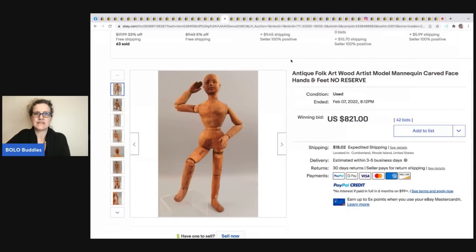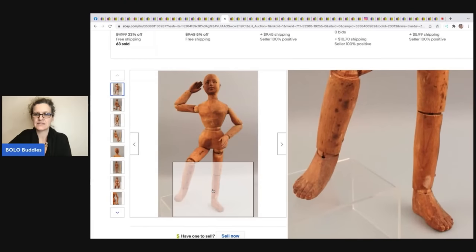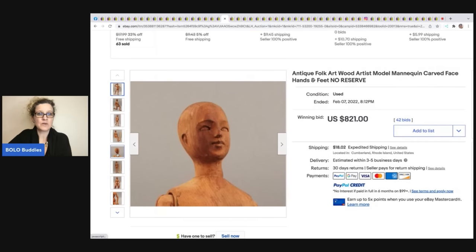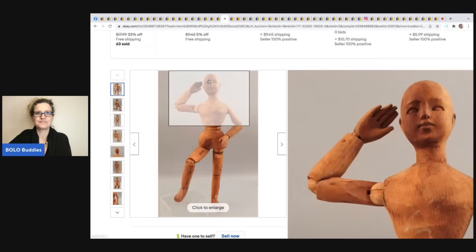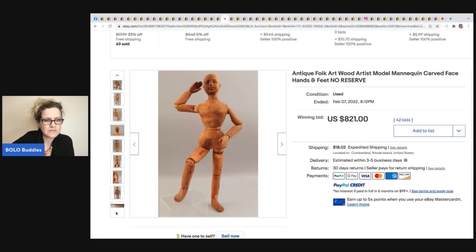Folk art can do very well. This handmade mannequin with carved face, hands, and feet — no reserve — sold for $821. Would you have picked this up or walked right past it? Would you have known the value? It looks like it has just initials as the artist mark, so maybe it's not a well-known artist — or maybe it is.